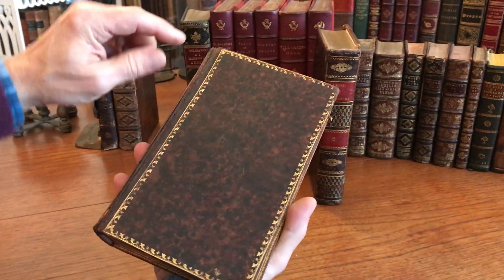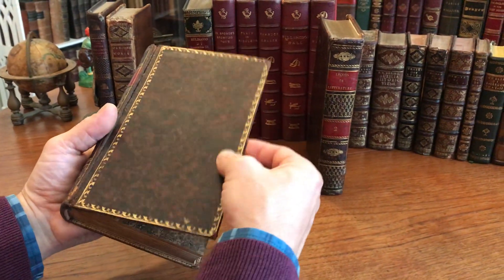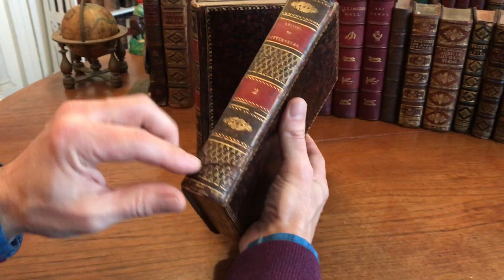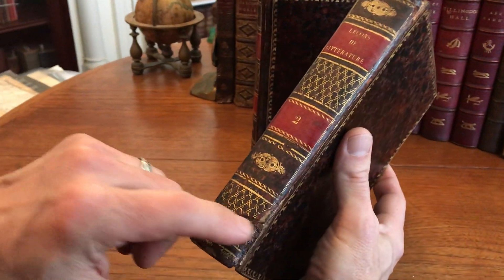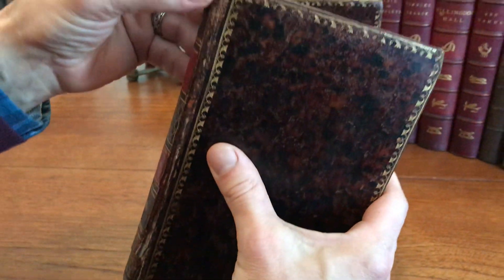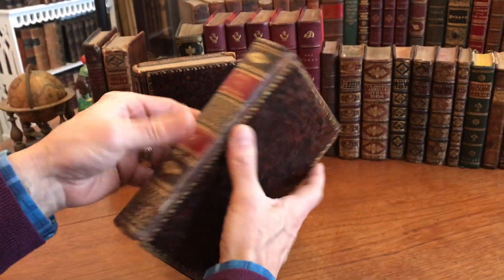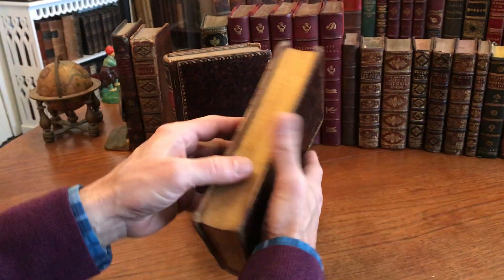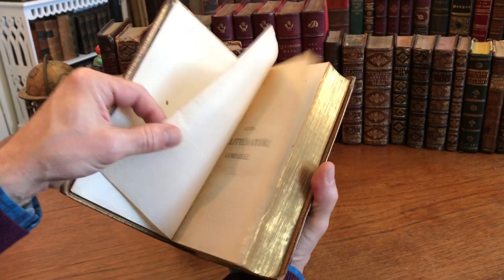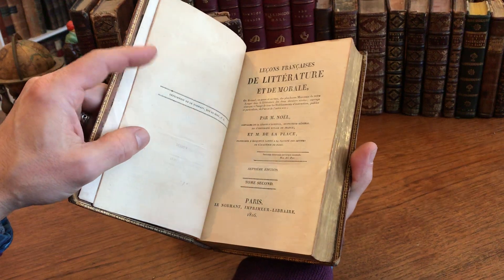There is some cracking along the joints, but the covers are still well and firmly attached. Same with this one. We do see that there's some old damage here at the base — this is slightly loosened slightly. And the same situation with the joints cracked there. However, covers remain well attached.